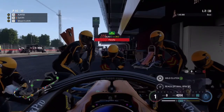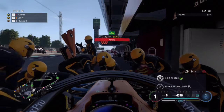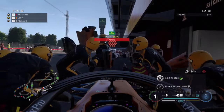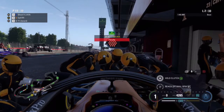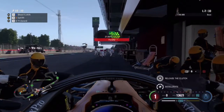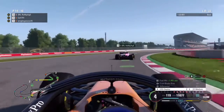I don't think that was very fair on us, but now we're going to serve our stop-go penalty and also change our damaged front wing. Hopefully it'll be a swift change, and then back out onto a set of soft compound tyres.